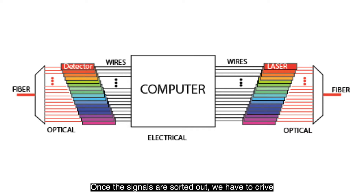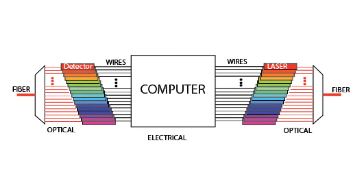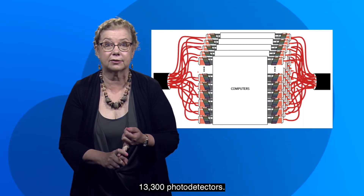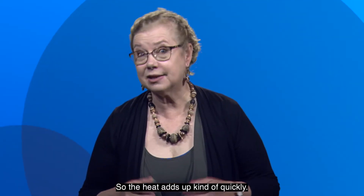Once the signals are sorted out, we have to drive a hundred new lasers for the next leg of the journey. More heat. And that's for one fiber. But we have to do it for every fiber in the cable. This particular cable has a hundred and thirty-three fibers, so we're talking thirteen thousand three hundred lasers, thirteen thousand three hundred photo detectors at every stop. So the heat adds up kind of quickly.